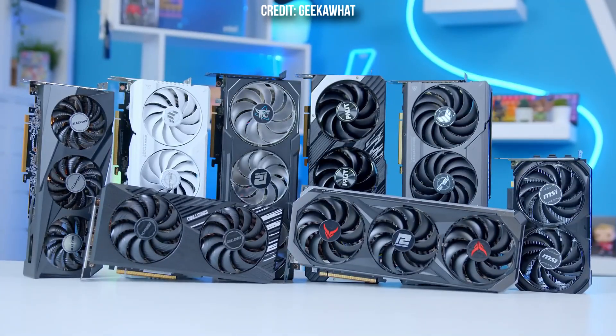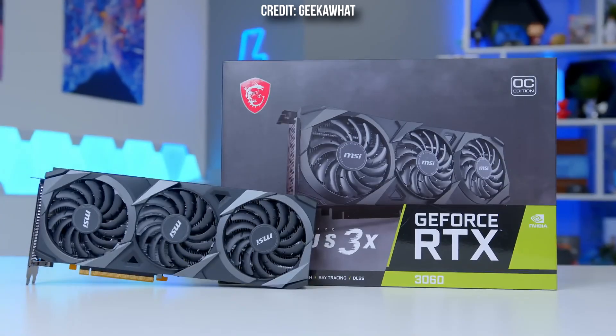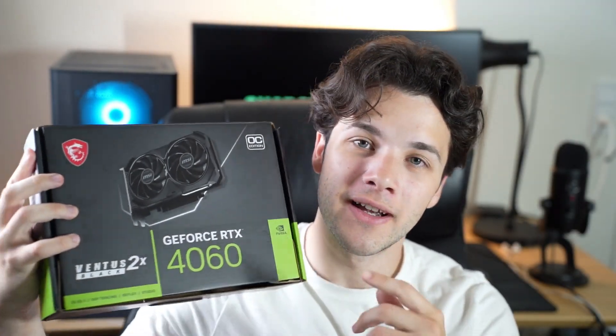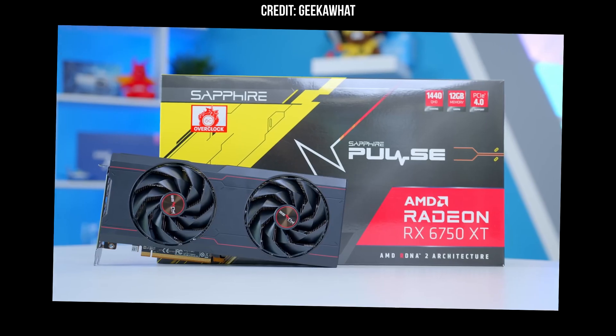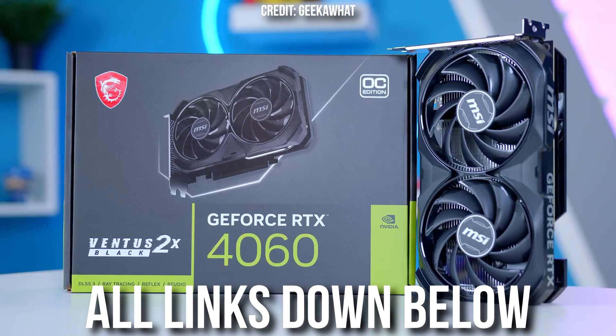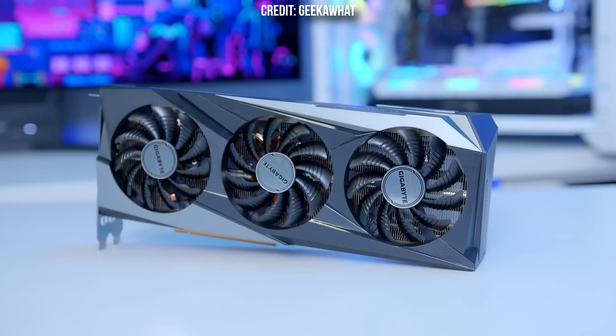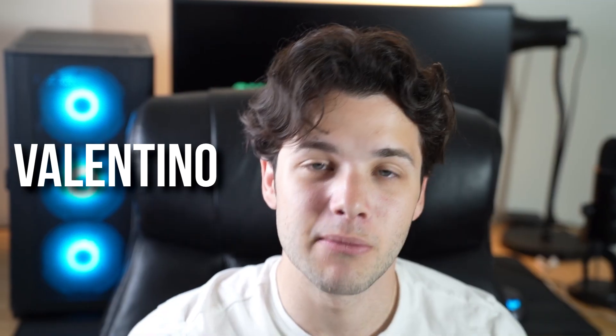If you are searching for a new graphics card and you want to play at 1080p resolution, this is going to be the perfect video for you because today I will be ranking the best and worst 1080p graphics cards in 2024. I will be ranking them in a tier list, explaining every pick, and also down below in the description you will have my favorite graphics cards for 1080p in case you want to buy the best graphics card for your budget and your needs. My name is Valentino and with that being said, let's start.